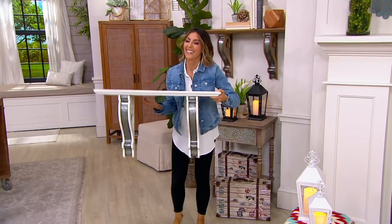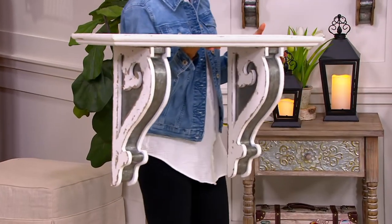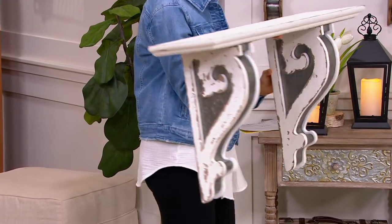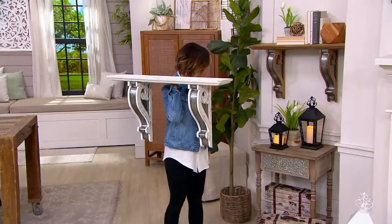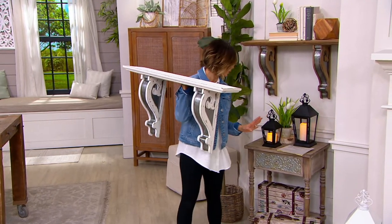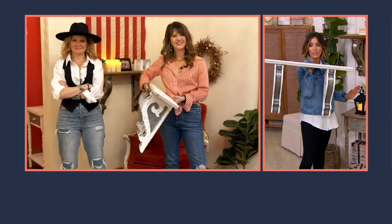This is the white option. All right girls, tell us about this — I am holding a high quality shelf that can hold up to 25 pounds. Like, this is the real deal.